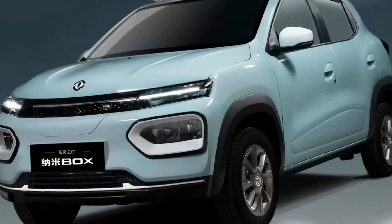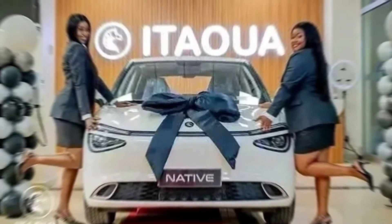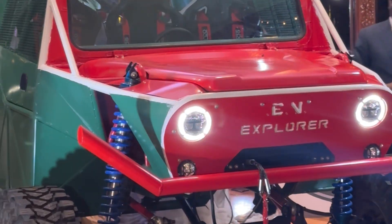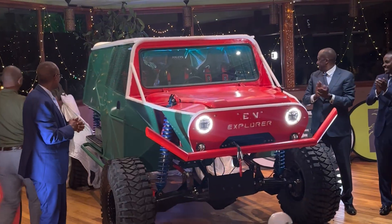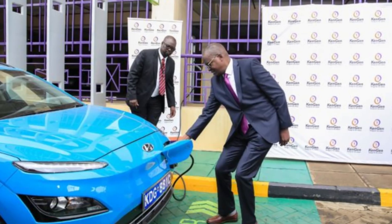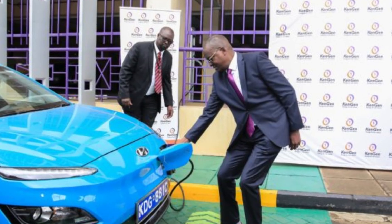Right now, the majority of EV activity in Africa is limited to assembling pre-made kits, mostly from Chinese manufacturers. But being able to design, engineer, and manufacture an electric vehicle entirely on the continent changes the game. It means local industries can control the process, adapt designs to real-world African conditions, and create jobs and skills that feed directly into the local economy.